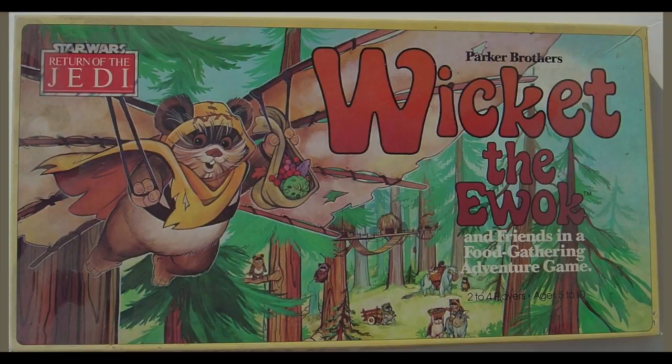Let's talk about the board game. I did a whole video on it so I don't have much more to add. This is Parker Brothers' 'Wicket the Ewok and Friends in a Food Gathering Adventure Game' — probably the longest title for a board game ever. Two to four people can play, ages five to ten. They knew no 11-year-old was going to sit around and play this. I don't feel like rehashing it again because it sounds stupid then and it still sounds stupid today — something about flying around on a hang glider, picking up fruit in a basket and putting it in a wheelbarrow. If you really want to know, check out my other video.